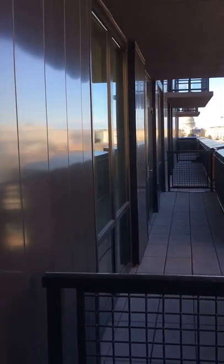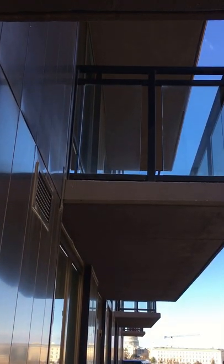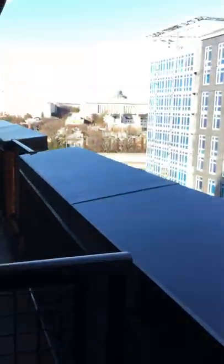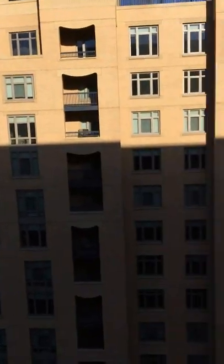We do have this floor plan up on the 12th floor. The only difference, as you can see, is you get those glass balconies as opposed to these — so these are a little different. Other than that, it's the same floor plan except for the glass on the balconies.